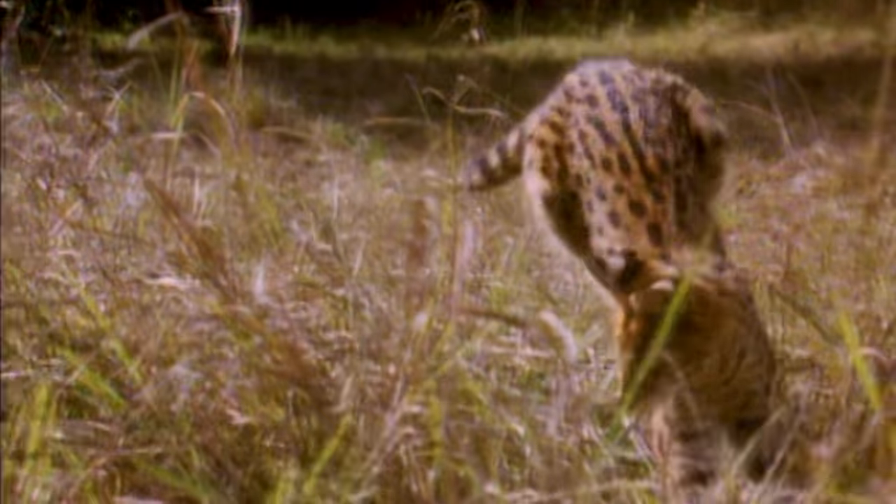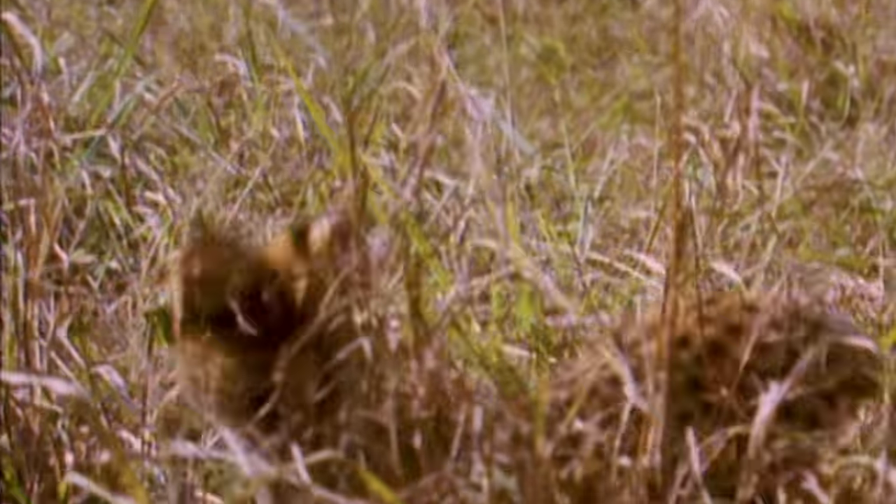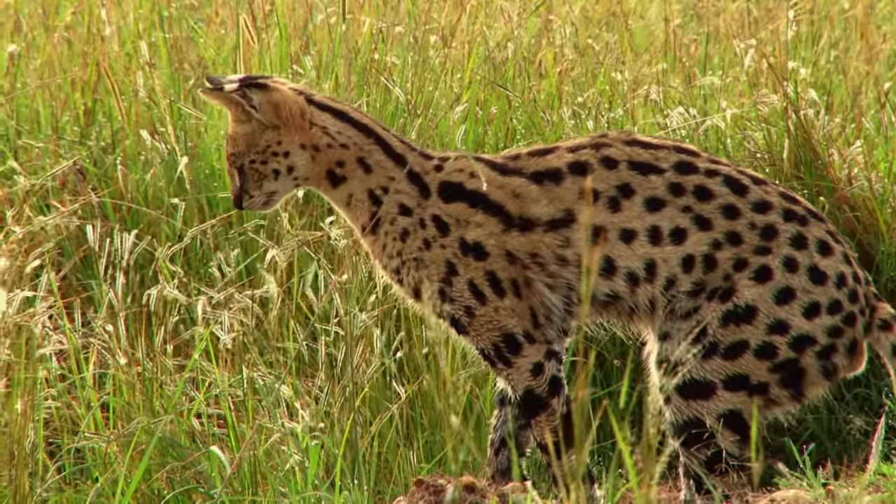These cats can leap two meters directly into the air to catch birds mid-flight, and four meters forward to pounce on unsuspecting rodents.